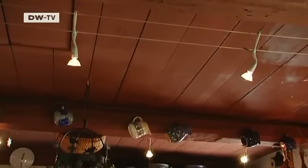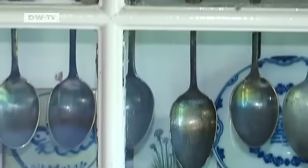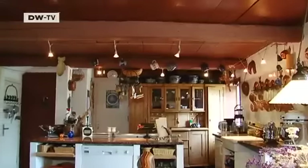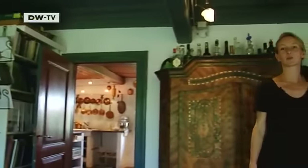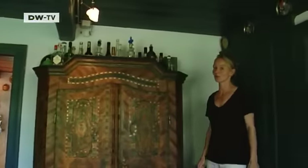Back then, the cottages were small and cramped. Katja had a wall in her kitchen knocked through to create more space. Today, the cottage measures nearly 100 square meters. We're in a room known as the Döns. It's been furnished in the traditional style, but today we would call it a living room.